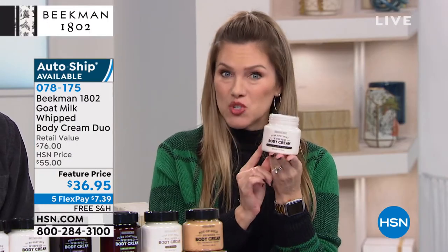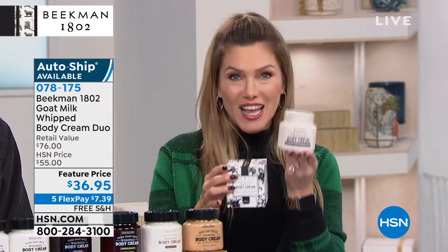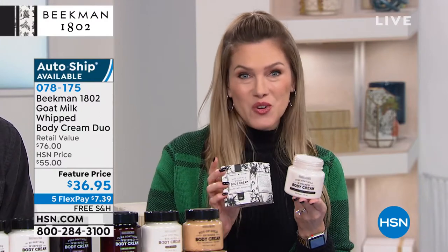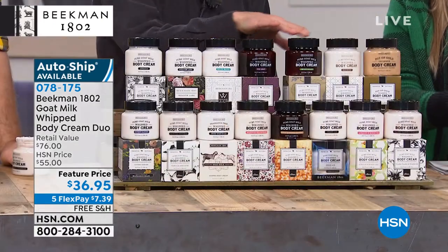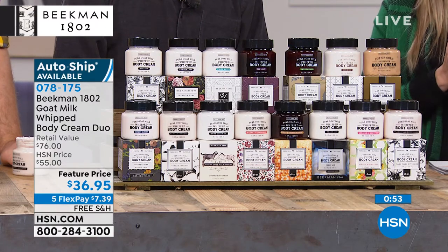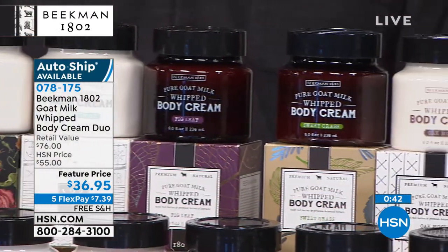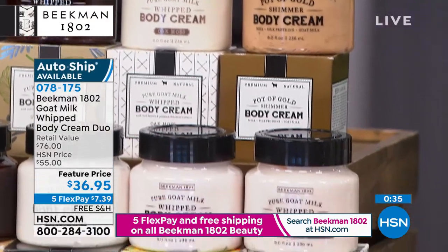Look how much you're getting — these tubs are going to last a really long time. You're getting two for less than the price of one. If you've never tried it, place your order today. Take advantage of flex pay — $7.39 to get it home, free shipping and handling on all Beekman 1802 skincare products. A couple of scents are retiring, so if you want to try those before they're gone, definitely do so. Auto ship is available — lock in this value so you'll never pay the $76 price, always paying $36.95.